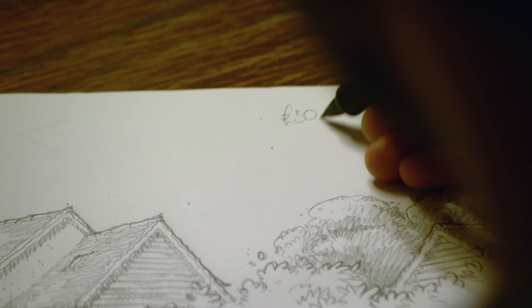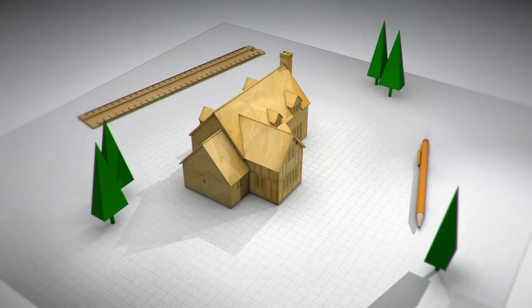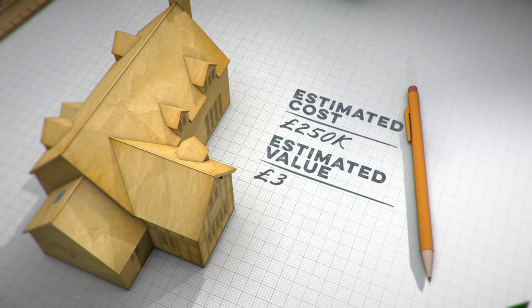They spent £25,000 on the plot, plus about another £5,000 to get planning — so £30,000 total for the plot with permission. Their build budget is £220,000, making a nice round quarter of a million altogether. Houses of that size in the village go for around £375,000 to £400,000 — perhaps £390,000 — meaning Ali and James could end up with a home worth around £140,000 more than buying a similar property in the village, if they can stick to their build budget.